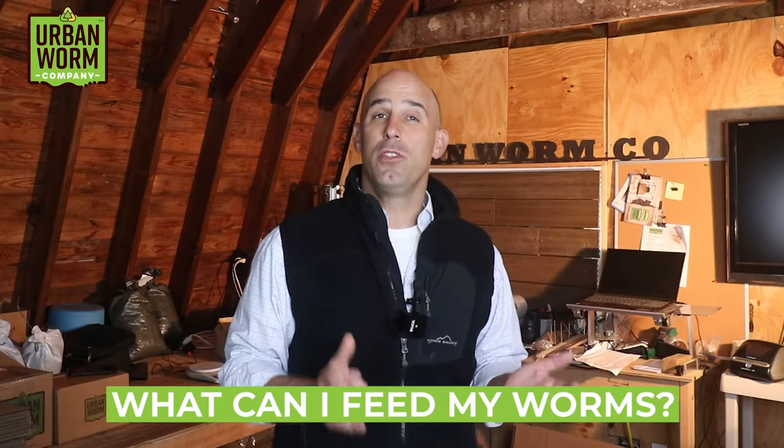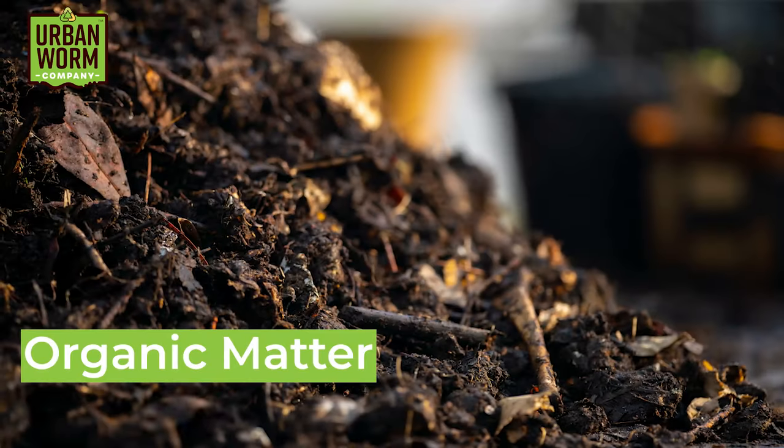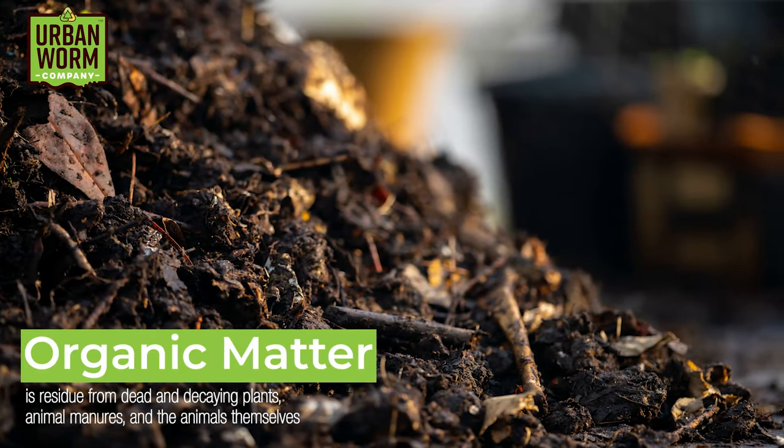What can I feed my worms is about the most common question a new vermicomposter has. And while the answer can be really simple, we don't want to stink up our worm bins or our own homes or poison our worms by being indiscriminate with what we feed them. As I said in the intro, worms eat organic matter, and organic matter is dead and decaying plants, animal manures, and the animals themselves. Even you and I will become worm food given enough time.